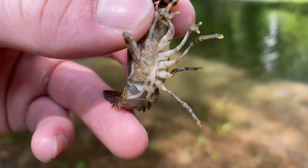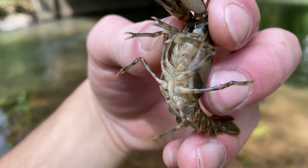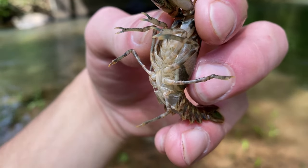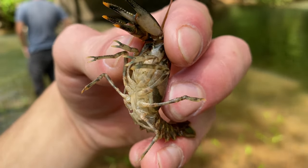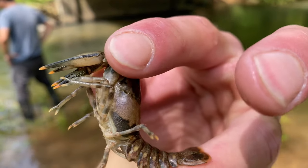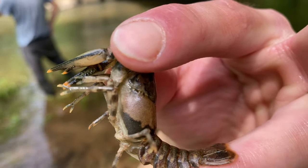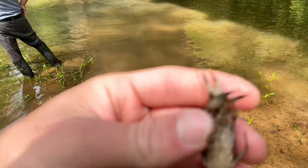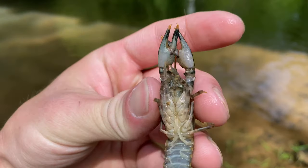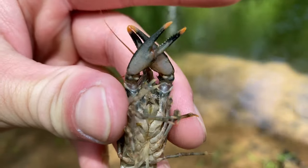This is a form 2 male — as you can see the gonopods right there are not fully developed; they're kind of short, stubby, and they don't have much form to them. They also have a cervical spine right there.